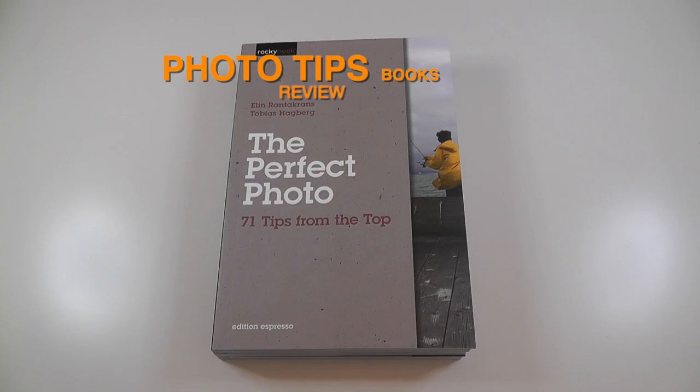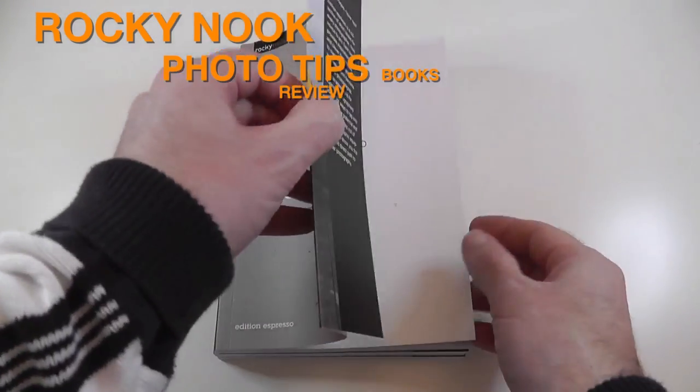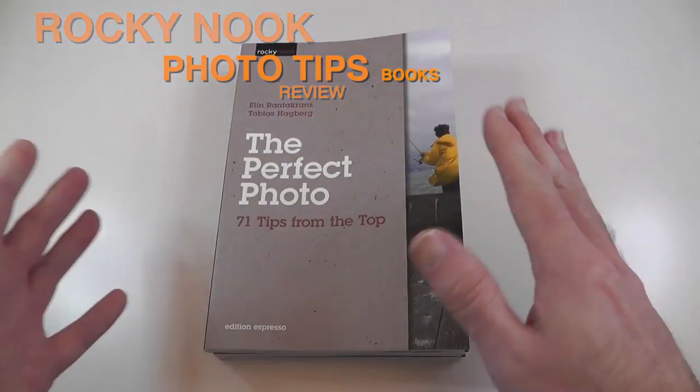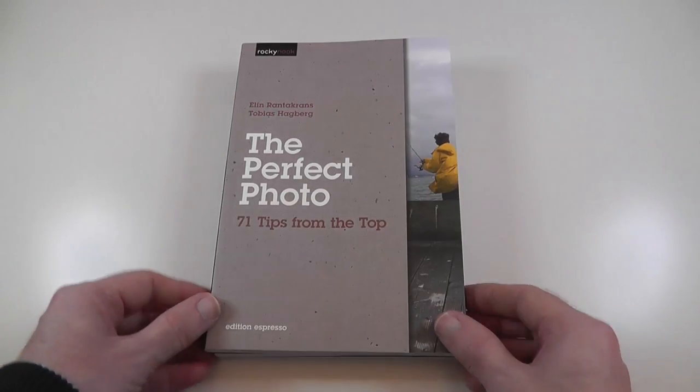Hi everyone, this is Dave from Geekanoids with a review of some physical books. Do you know what these are? These are books with actual pages — very, very tactile feel to them. And these are the Rocky Nook Photo Tips books.